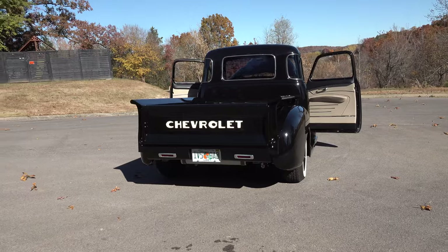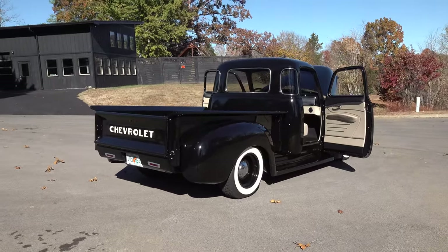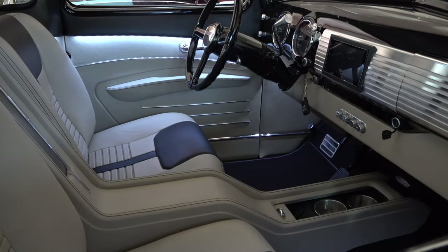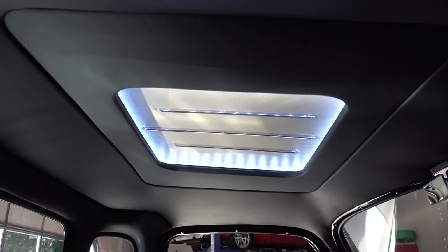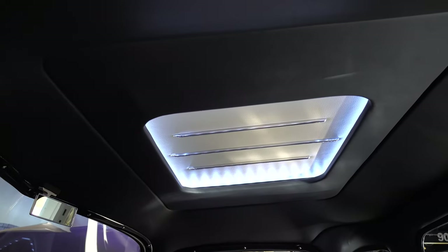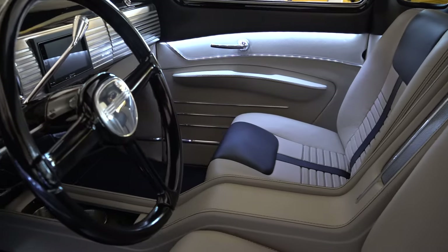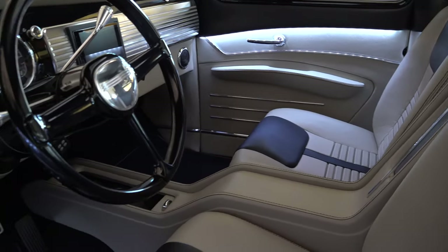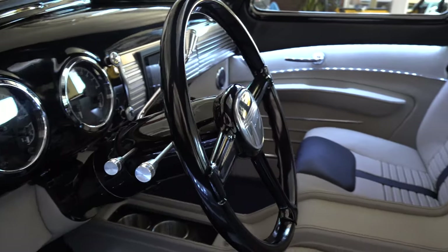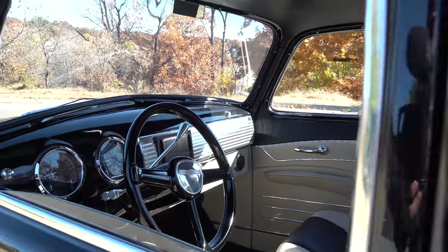A lot of people will see a car like this on the internet and call asking for a duplicate interior. But we don't even keep the patterns when we're done with a truck — we have to start all over for the next one. Whatever the next car is, we start from scratch: all new panels, all new patterns, all new design. You won't get a cookie-cutter interior here. This truck won't have another one with this exact same interior — it'll always be something different.